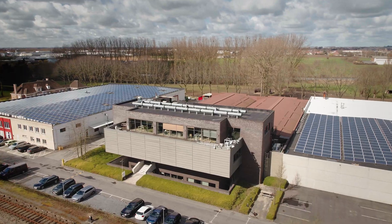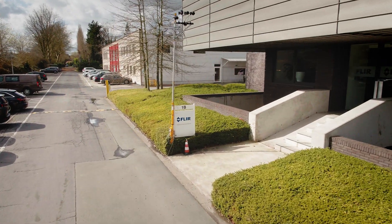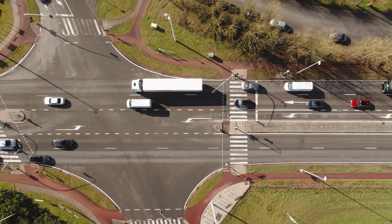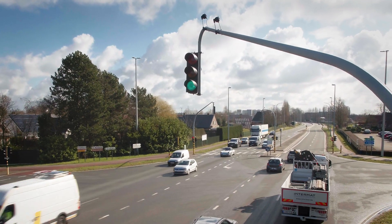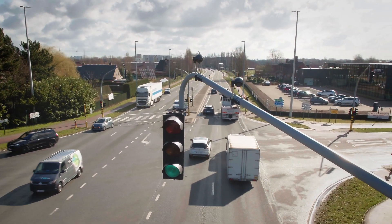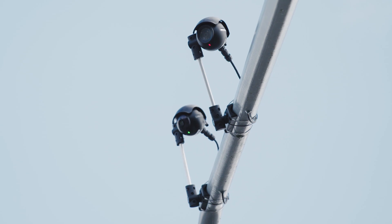At Teledyne FLIR we've been working on this challenge for more than 25 years. That has provided us with 25 years of continuous data collection and accrued knowledge. Now we've put all this experience into Thermicam AI, our new traffic sensor with smart algorithms that allow you to detect vehicles, recognize vehicle types and see where they're headed.